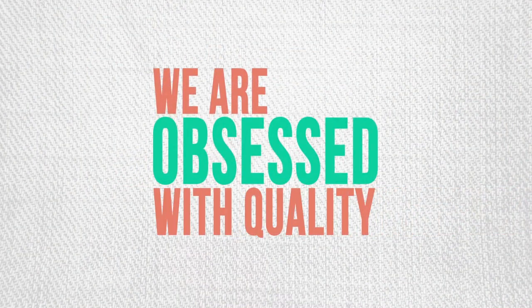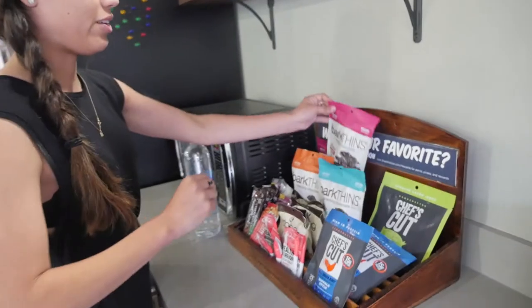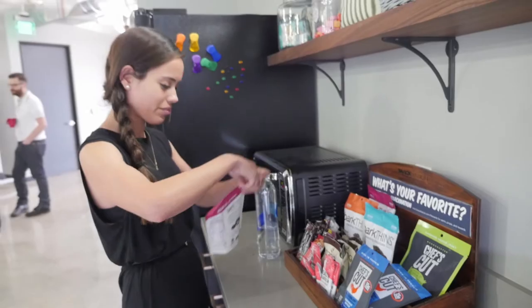If you can't tell, we're obsessed with quality. So we collect member feedback on every single box, and we use this data to improve our snack curations — and we do this every single month to ensure that you, our members, have access to the best brands without you having to lift a finger.